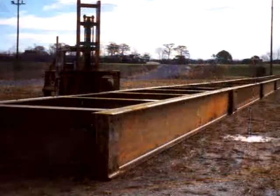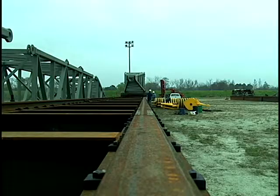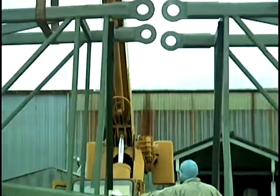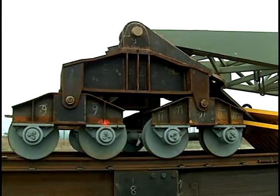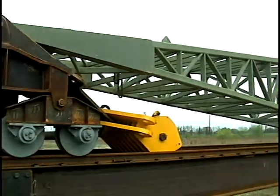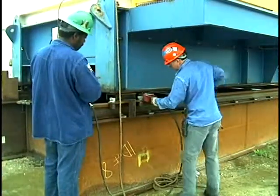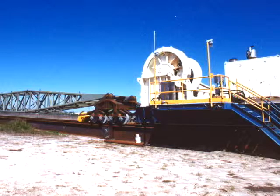As assembly begins, load spreaders are laid out in two parallel tracks and rails are attached. Boom sections are joined and the boom assemblies are then pinned to the bogies which have been lifted into place on the rails. Hydraulic winch packages which will provide the power are coupled to the bogies. The winches will travel as the system moves.